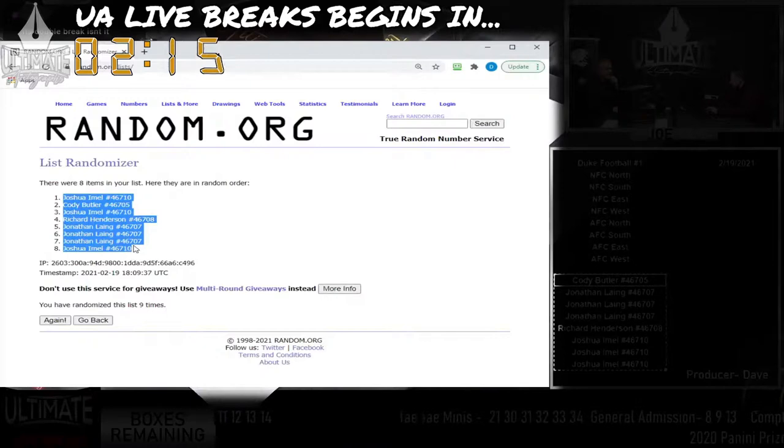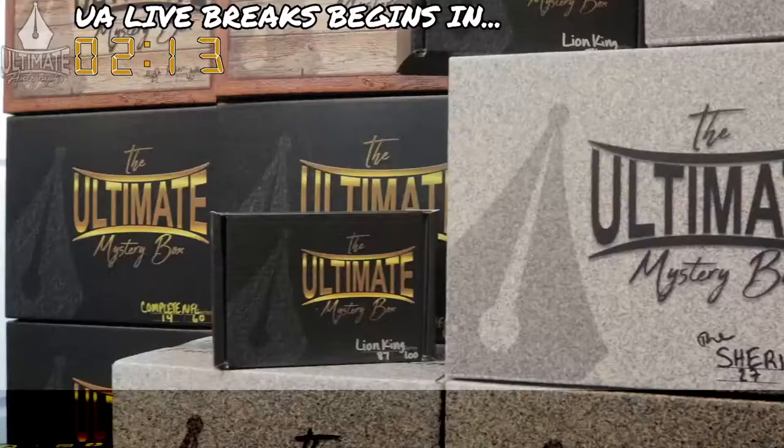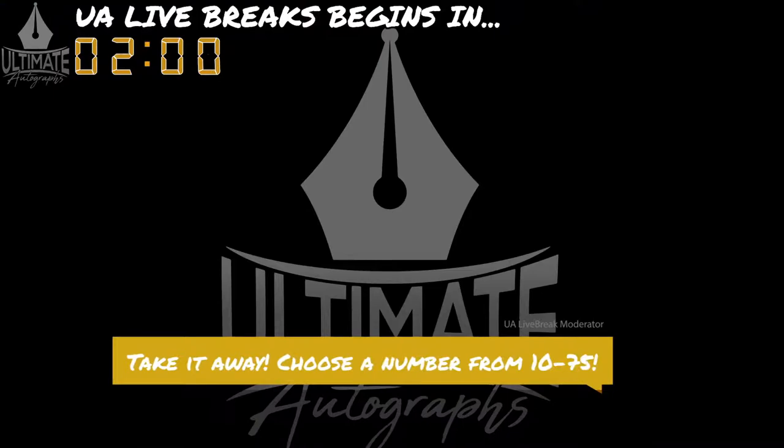Next, you see this black ticker down here? This shows you which numbers are still available in each and every Ultimate Autographs mystery box series. When a break fills or sells out, the host will ask for a number. This is where you make your selection from. Simply type a number in the chat, and the host will pick the first number they see.